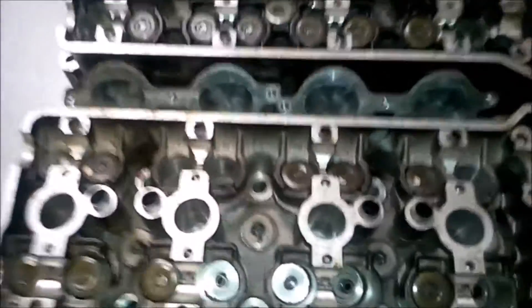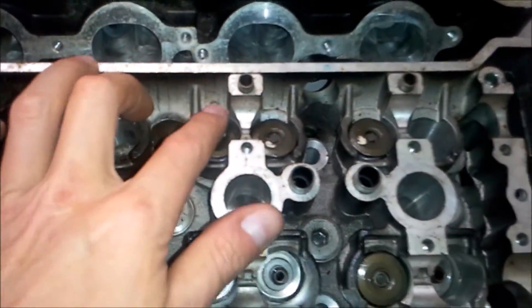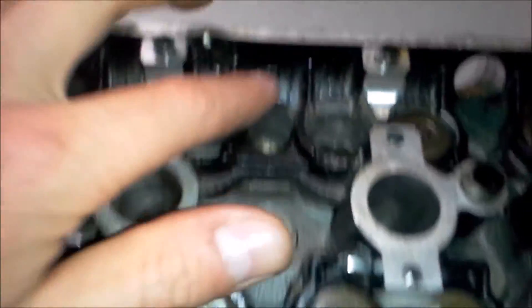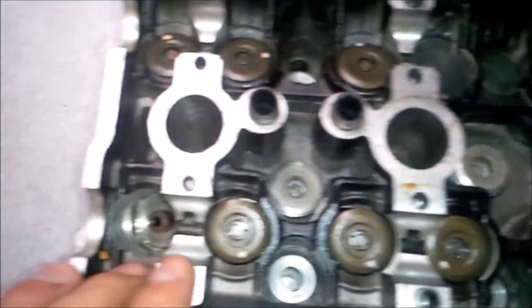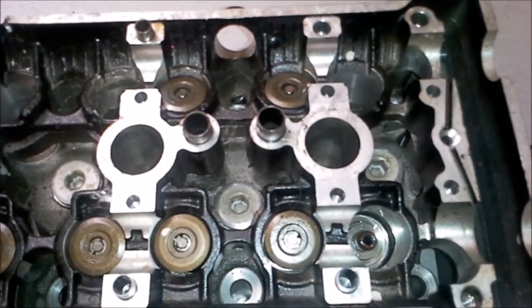Another difference is that the 2006 cylinder head has a gray, kind of silver finish on the inside, and the 2008 has a black finish on the inside. Not sure what that's all about.